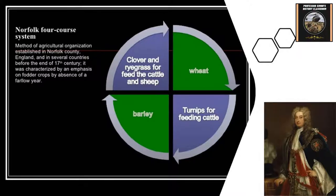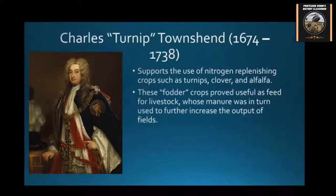Before this, back in the open field system, they would just let a field lay fallow and not use it. With the new rotation system, each field had some kind of use to it — whether it was to feed cattle or whatever. That's Turnip Townsend — the guy who influenced the idea of a four-field type crop rotation system.